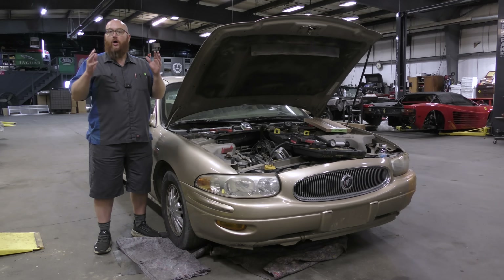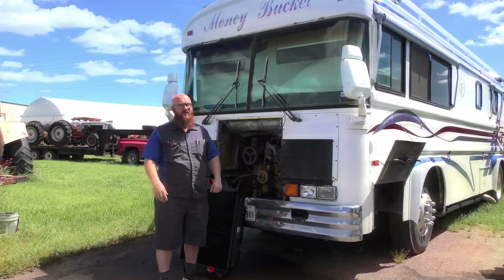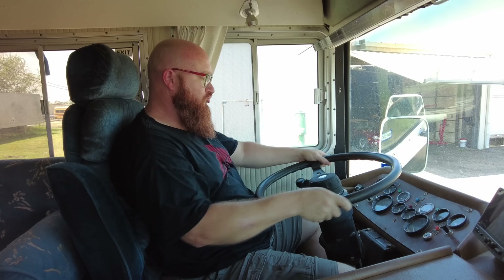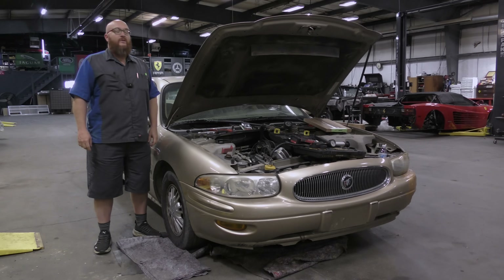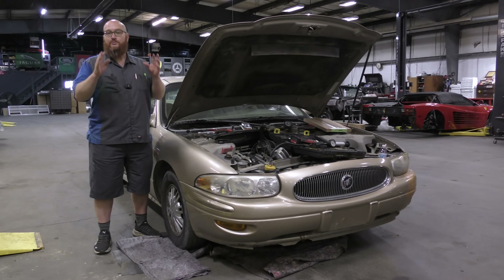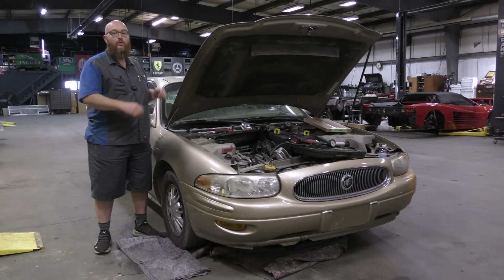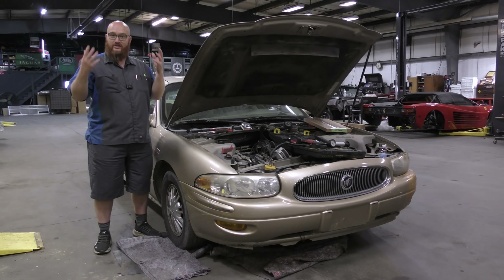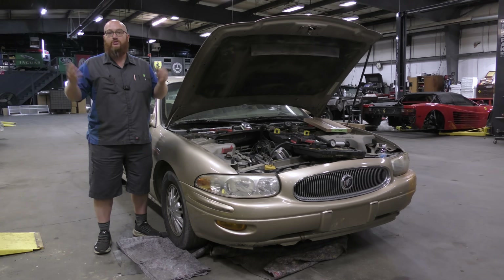When a small coolant leak ends up costing half the value of your entire car... This is a 2005 Buick LeSabre. It came in for a small coolant leak, and obviously we know these cars are not worth 20 grand anymore — they're worth two, three, four grand — and it doesn't take much for repairs to end up costing half as much as the car.